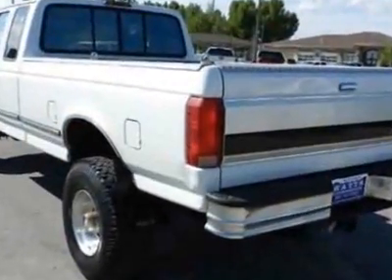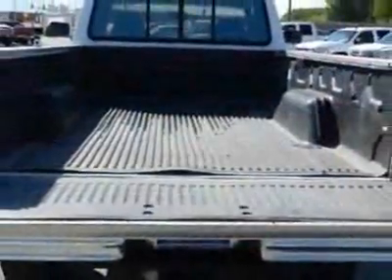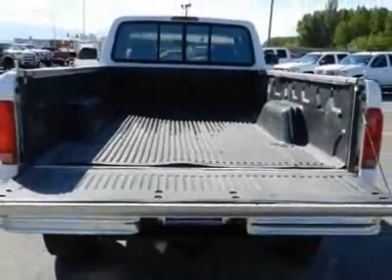Another great feature is that this vehicle uses diesel. Additional options for this vehicle include power locks, CD player, tow package, and keyless entry.